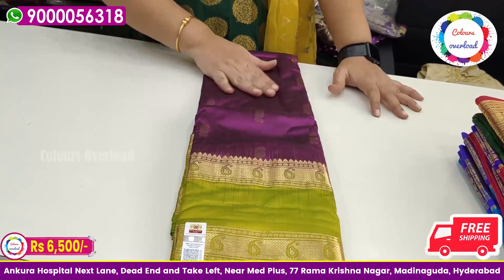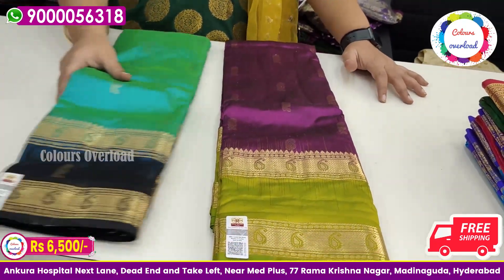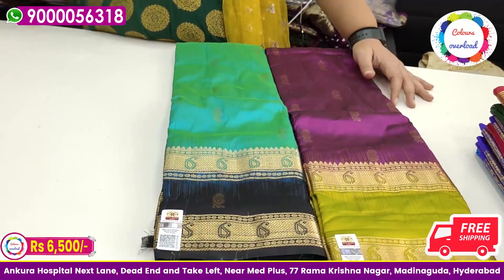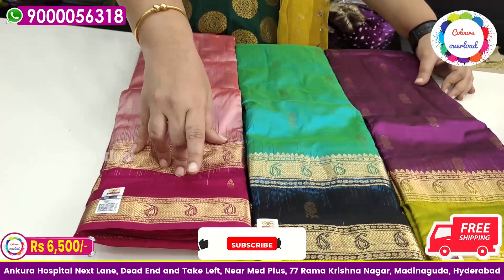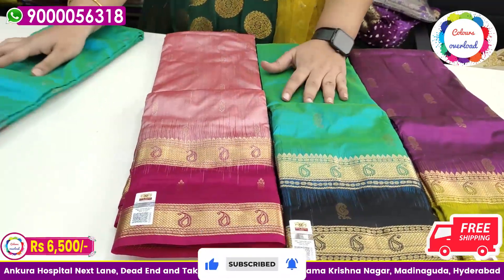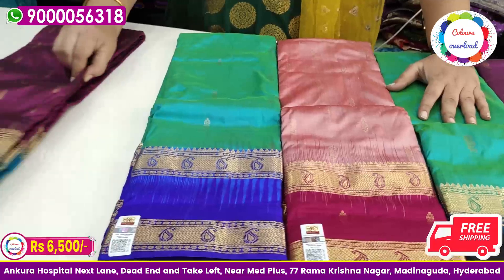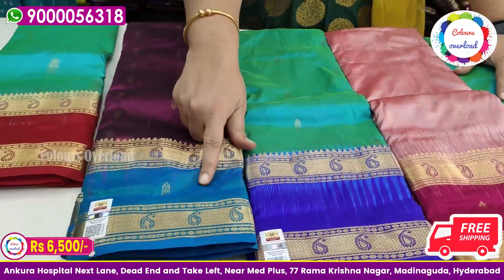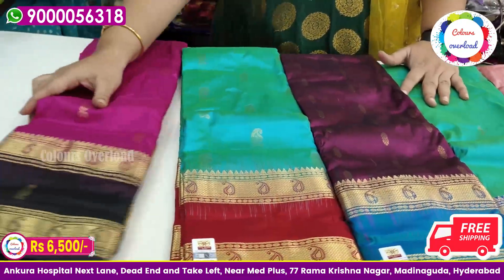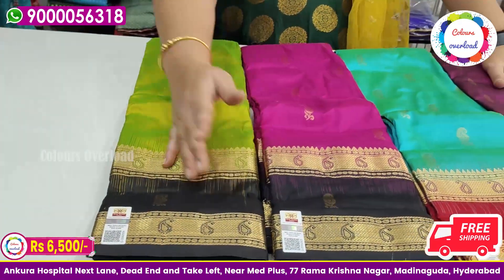Next one is magenta pink — no purple, no pink — with a parrot green border. Then one more beautiful combination: sea green with black border. And the onion pink shade — note there is no two-piece; there is a slight variation. Next is sea green with royal blue border, then purple with peacock blue border, sea green with red color border, red pink shade with black border, and punchy parrot green with black border.